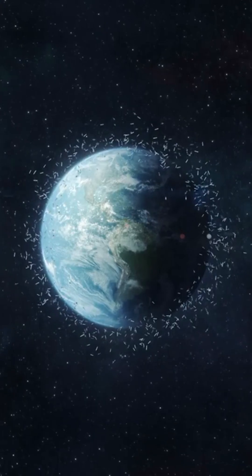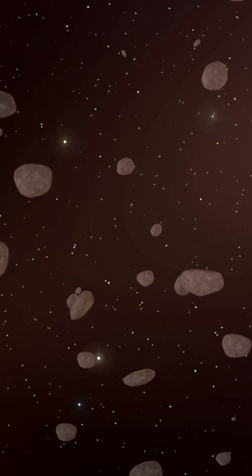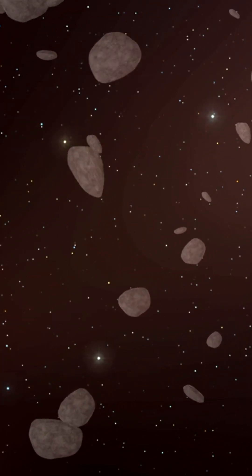The idea that Earth is constantly hit by space stuff is totally real. These tiny particles, smaller than a hair, are called micrometeorites. And get this — they are the biggest source of alien material on our planet. Way more than all the big meteorites combined.